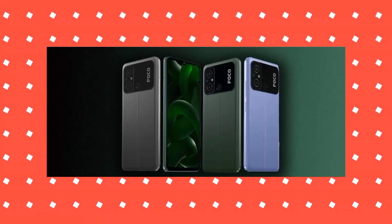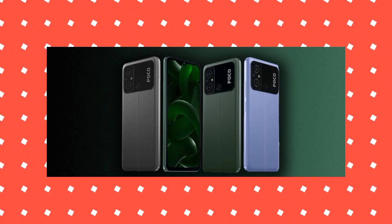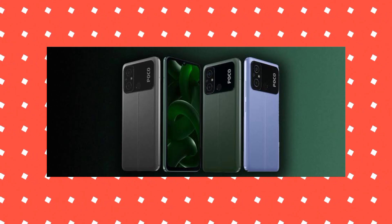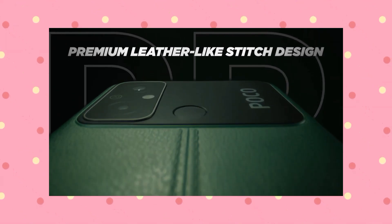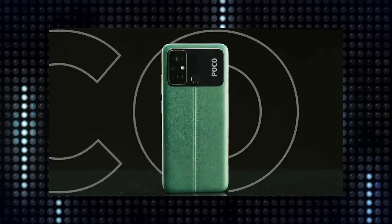The Poco C55 has a distinctive design. We can feel the design of the leather back. The leather variant is great — I know it looks and feels premium. From the flip card page, you can see the leather pack clearly.